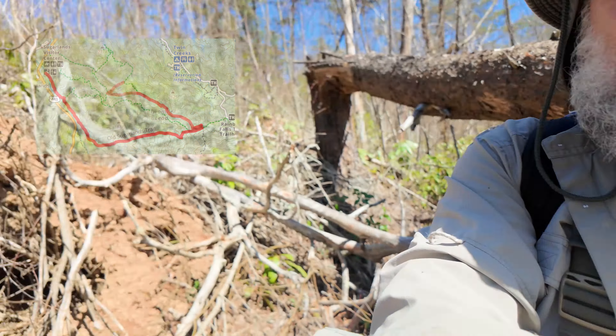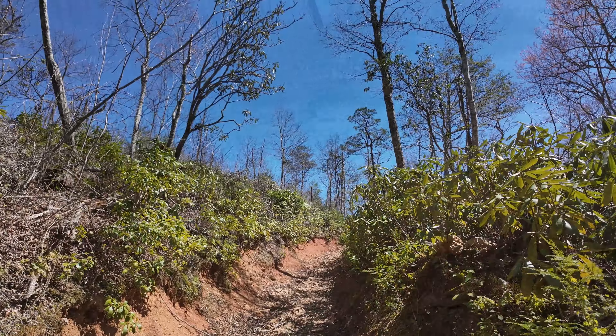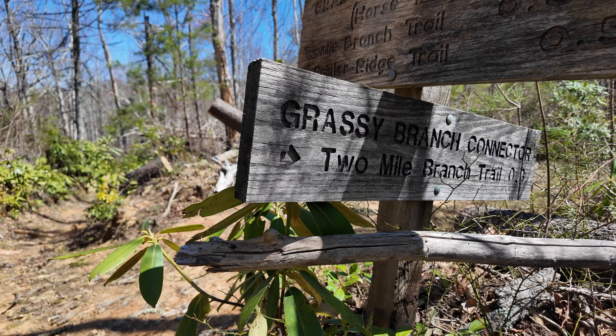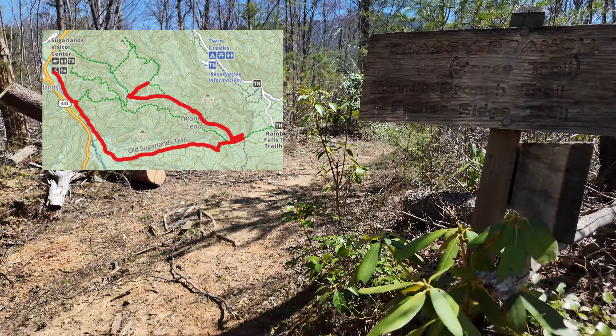We have reached the intersection. I think I'm going to go left and curl back around — but first I'm going to drink some water. We turned off on Grassy Branch and came up that little loop. We've come all the way up the loop and we are now hitting off to the right, which will connect us to the trail we were just on.